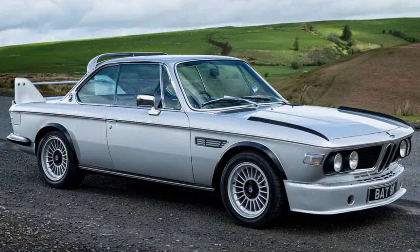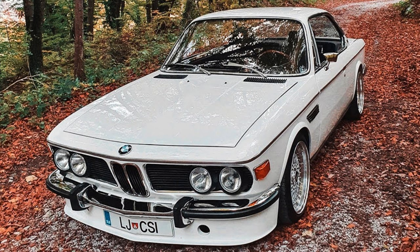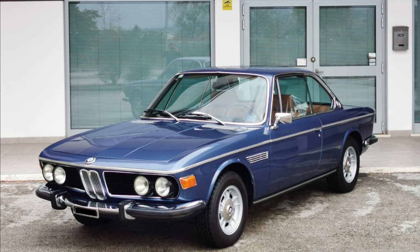The E9's interior reflected BMW's commitment to luxury, featuring high-quality materials, comfortable seating, and a driver-centric layout.